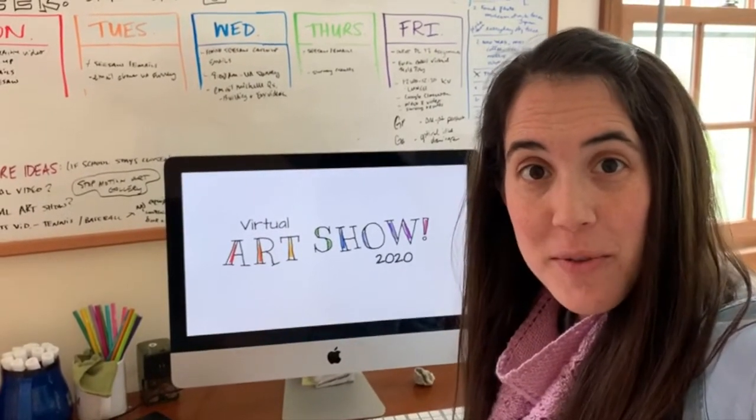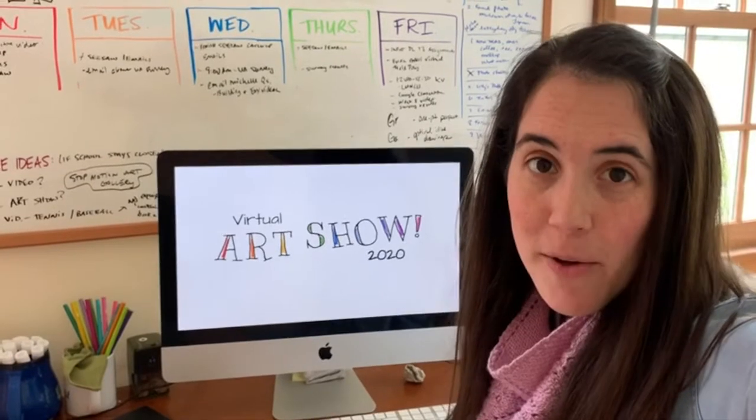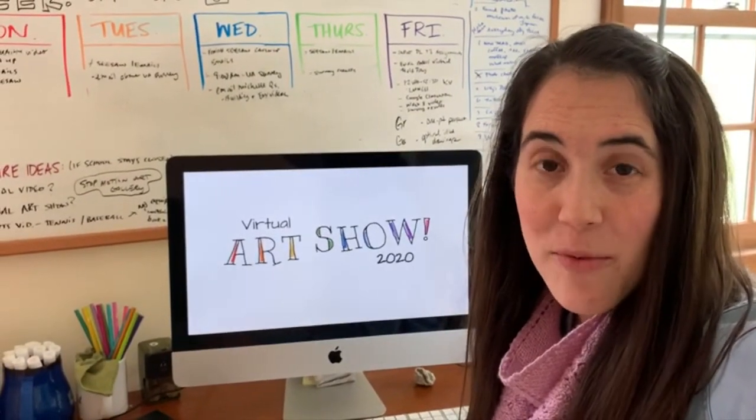I am creating a virtual art show to celebrate all of our KCS artists. My goal is for every student to have one work of art featured.